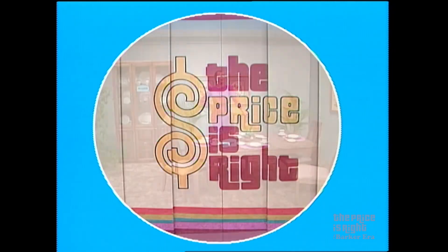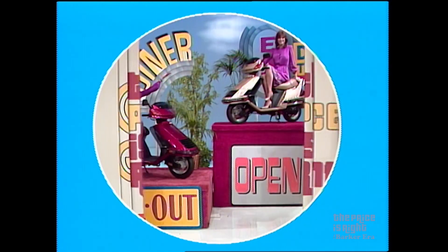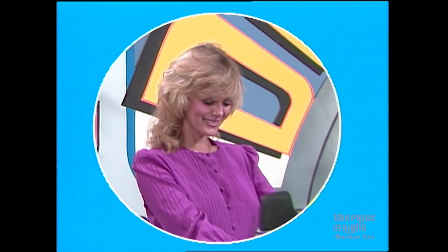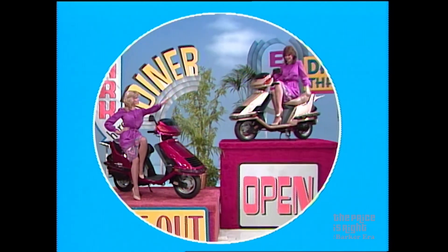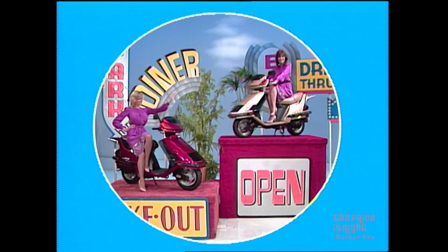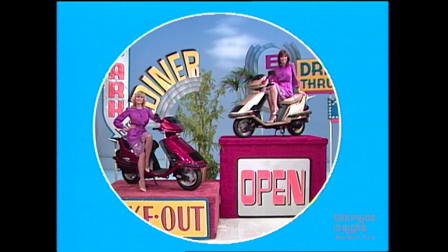And when you feel like stepping out, you can go on these motor scooters. These are the Honda Elite with a 124cc four-stroke engine, electric starter, automatic transmission, and much more. It's so easy to maintain, operate, and afford. And this showcase can be yours if the price is right.